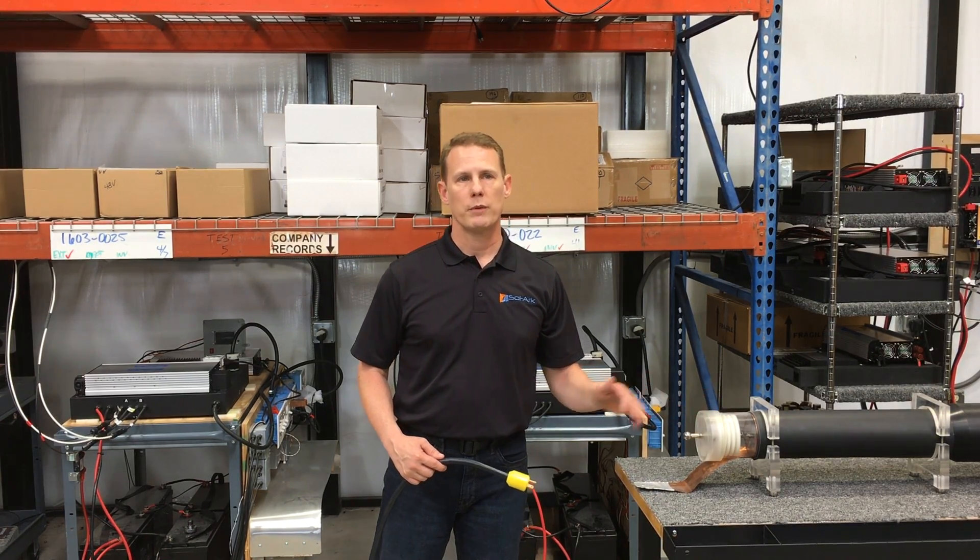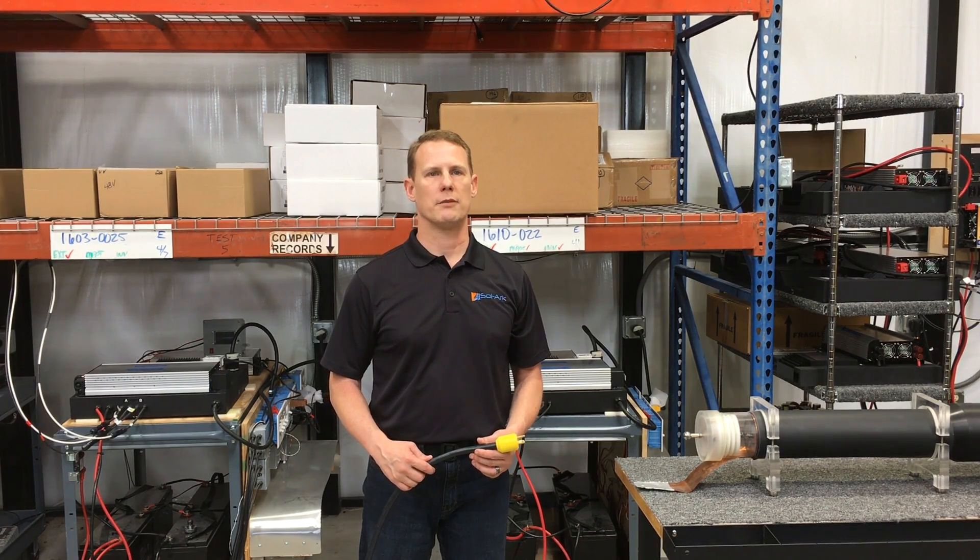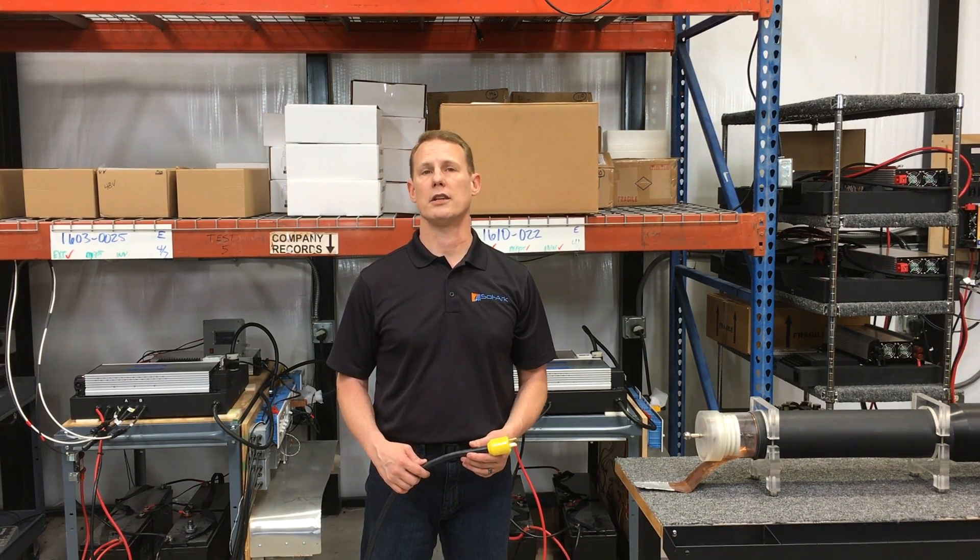But before we bust some myths, let's mention lightning arresters. An EMP is so much faster than a lightning bolt that arresters can't block all EMP energy.